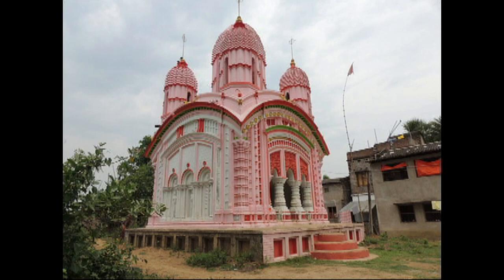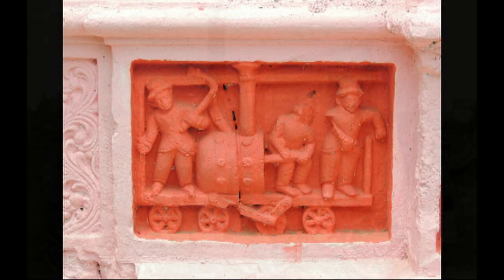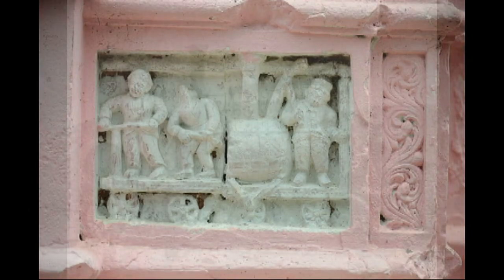And here, at a corner, we see two motifs of a couple of railway engines. And if we notice, we can surely say that these engines are not just any engines — these are the motifs of Puffing Billy and Wylam Dilly.